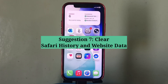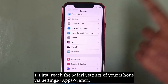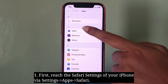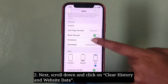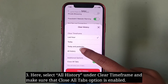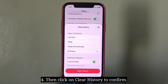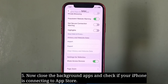Seventh suggestion is clear Safari history and website data. First reach the Safari settings of your iPhone. Scroll down and click on Clear History and Website Data. Select the time frame and make sure that the Close All Tabs option is enabled, then click on Clear History to confirm. Now close the background apps and check if your iPhone is connecting to the App Store.